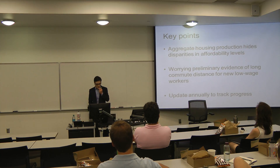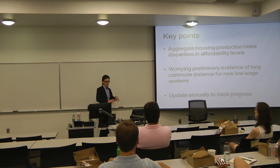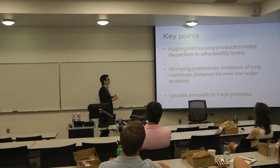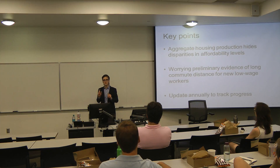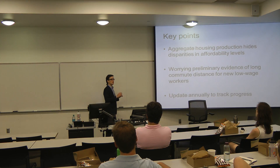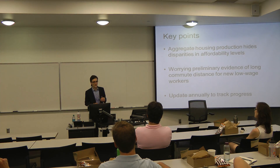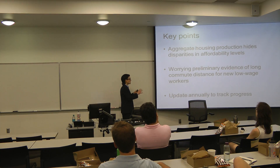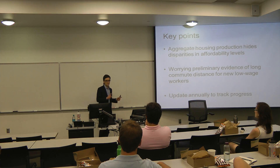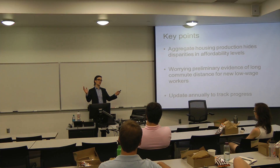Key points to take away: if we look at aggregate housing production or aggregate totals of jobs or housing units, that will definitely hide disparities that become evident when we look by affordability level. There's some worrying evidence of long commute distances for new low-wage workers, though I need to investigate further — some commute flows predicted in the LEHD data are odd, like people commuting from Los Angeles to San Francisco. Importantly, we can update these annually to track progress. Because I have open-source R scripts, I can just pull all the data off the internet and generate new figures.